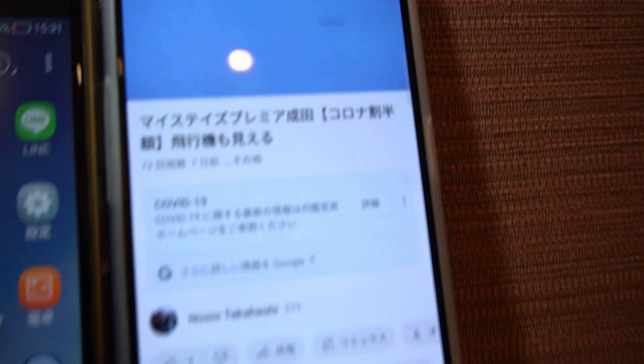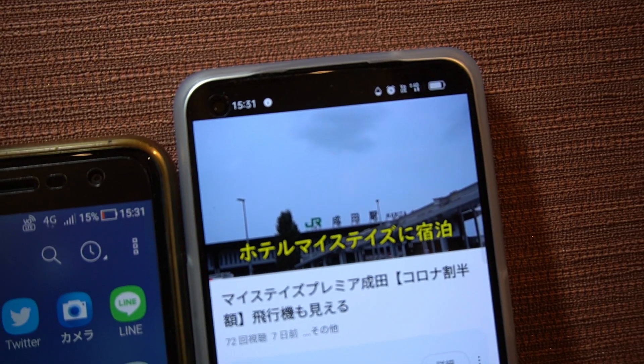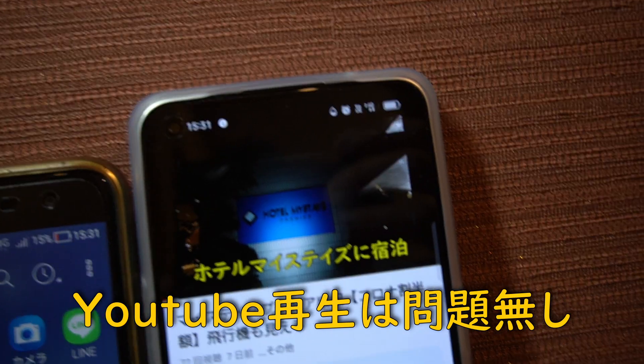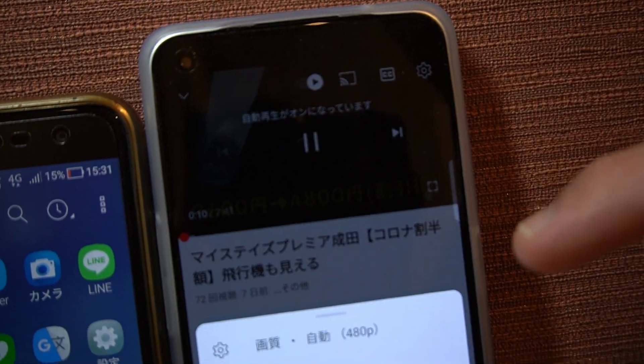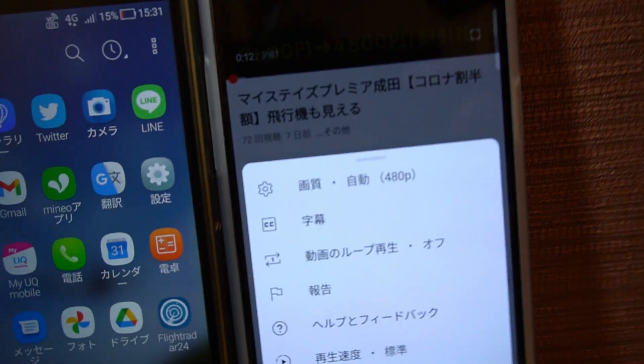楽天モバイルは楽天の回線につながっています。UQモバイルの方が18メガ、楽天モバイルが8メガです。やっぱりちょっと楽天モバイル遅いかなって感じです。まあちょっと遅いかなっていうだけで、そんなに大きな問題はないです。試しにYouTubeを開いてみましょうか。全然スムーズに再生されます。今の画質は480ですね。